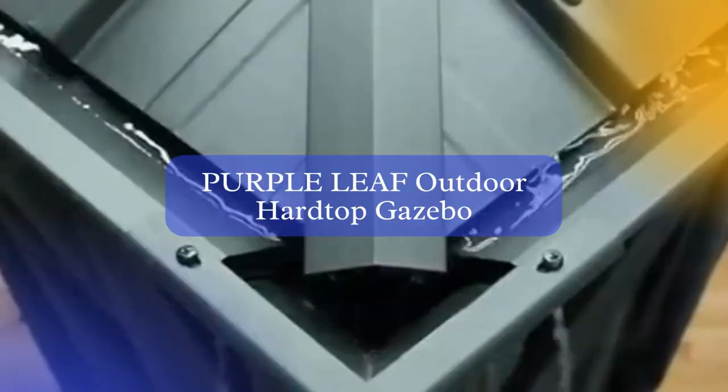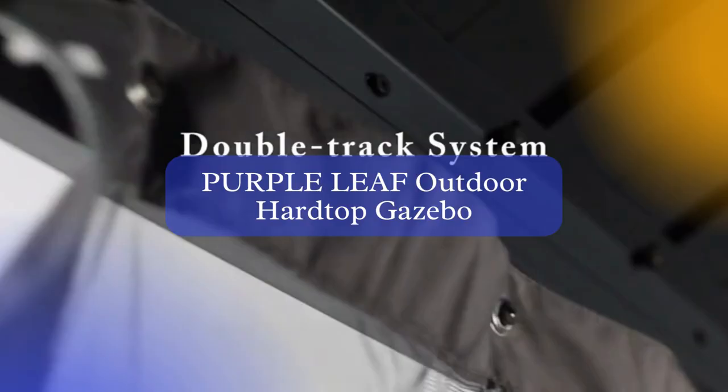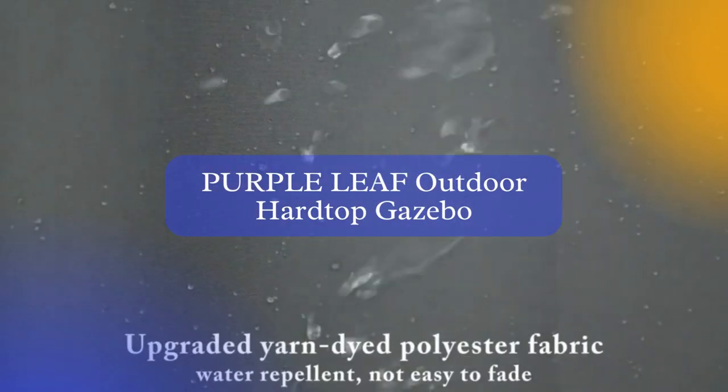With its permanent canopy and netting, the Purple Leaf Gazebo offers a comfortable and protected outdoor space that can withstand high winds while enhancing the beauty of your patio or garden.